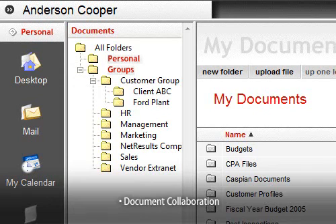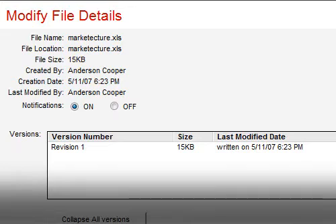Document management lets you share relevant documents with each client, and even collaborate on them and manage changes with versioning and permissions.